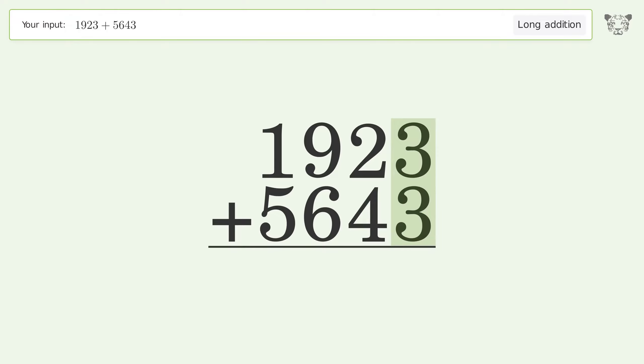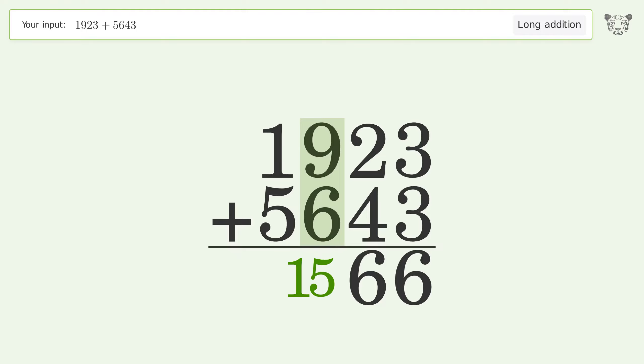3 plus 3 equals 6. 2 plus 4 equals 6. 9 plus 6 equals 15 — carry 1 to the thousands place.